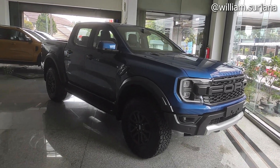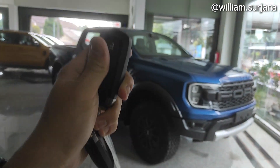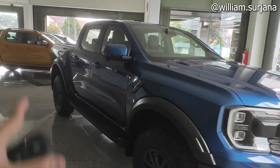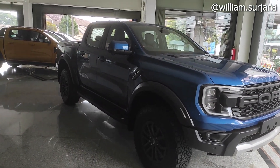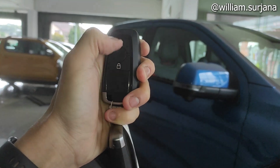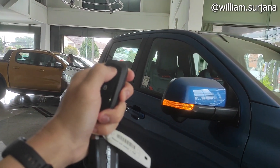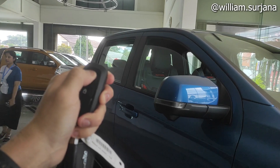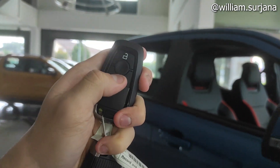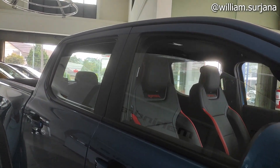Sebelum kita mulai, kuncinya kayak gini. Ini Smart Key, ada tulisannya ya. Ketika dikunci, spion terlipat otomatis. Ketika di-unlock, auto-folding terbuka. Dan kalau kita tahan tombol unlock, kacanya bisa terbuka seperti ini. Kalau nutupnya sama, kita tahan unlock, kacanya langsung nutup secara otomatis seperti ini.